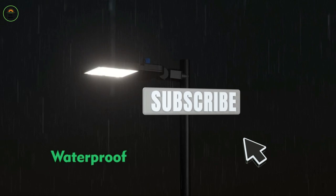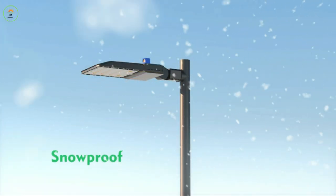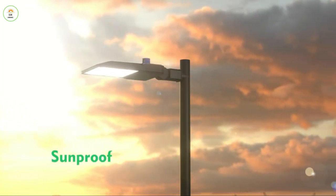With an IP65 waterproof rating, it can withstand various weather conditions. This light is ideal for streets, residential spaces, and commercial applications.